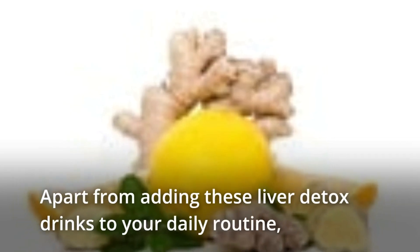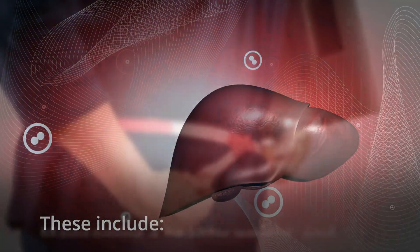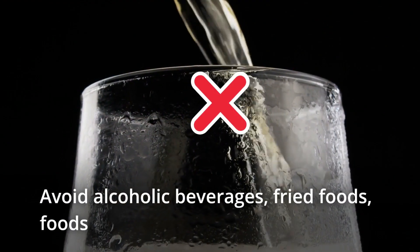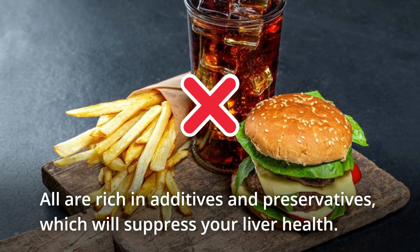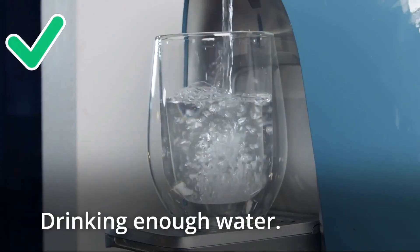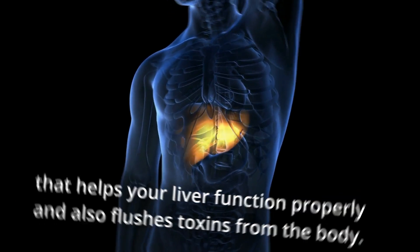Apart from adding these liver detox drinks to your daily routine, you can also follow a few tips that protect your liver. These include maintaining a healthy weight and exercising regularly. Avoid alcoholic beverages, fried foods, foods with high fat content, and processed foods — all of these are rich in preservatives and additives which will suppress your liver health. Drink enough water, as this is the simplest but most powerful solution to help your liver function properly and flush out toxins from the body.